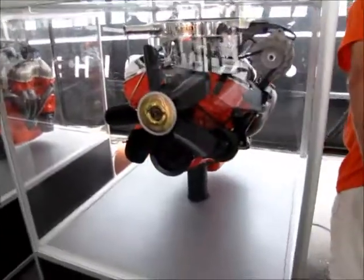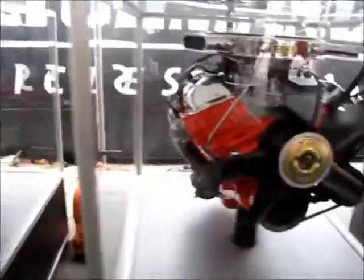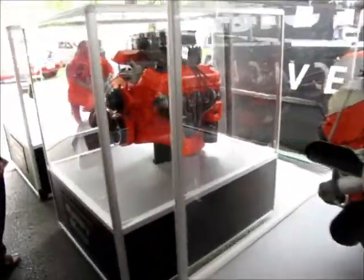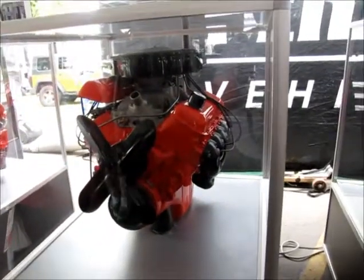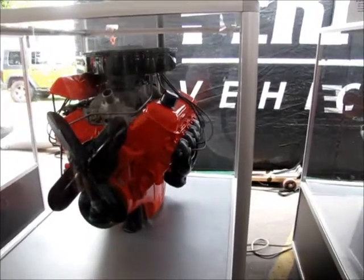Here's one — the Chevrolet 409. I took a picture of one of those at a vehicle on Wednesday night. This one here they say is a mystery motor — it's a 1963 Chevrolet 427 mystery motor, Mark 2S, big block V8.